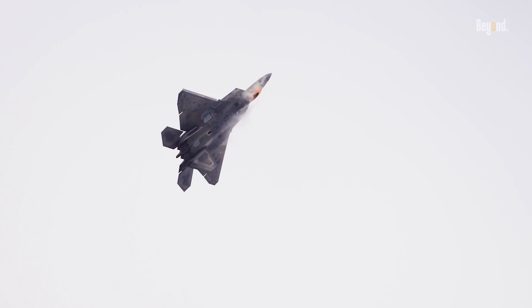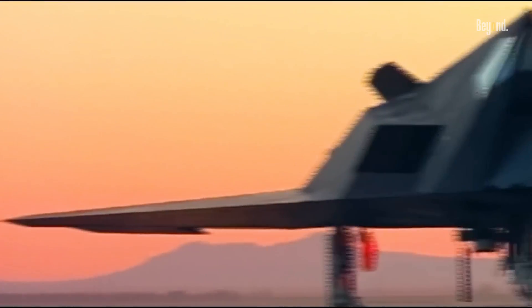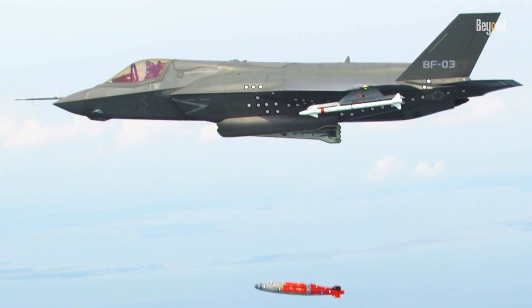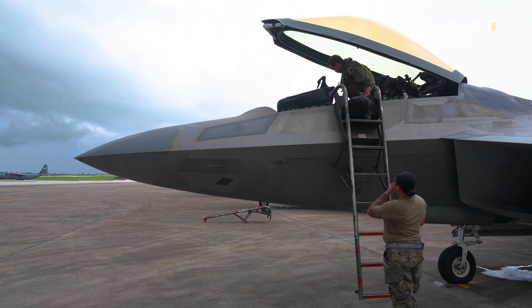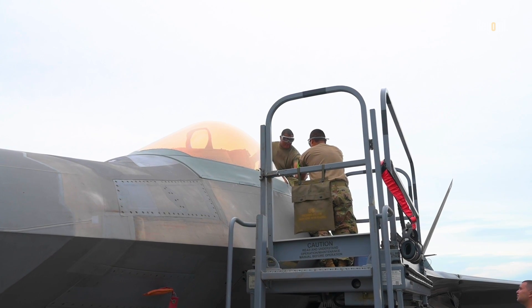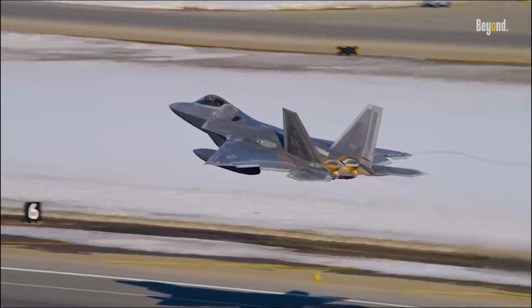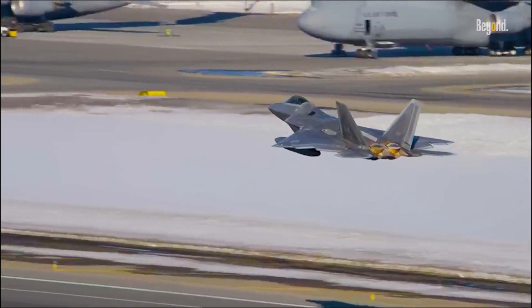The use of gold-tinted canopies isn't exclusive to the F-22 — it has roots in earlier aircraft designs as well. Similar technologies have been utilized in other stealth platforms like the F-117 Nighthawk and F-35 Lightning II. These innovations reflect a broader trend in military aviation towards enhancing survivability through advanced materials and coatings. As military technology continues to evolve, so too will the methods used to enhance aircraft performance. The F-22 Raptor stands as a testament to how thoughtful engineering can merge form with function, creating an aircraft that not only looks impressive, but also excels in its mission capabilities.